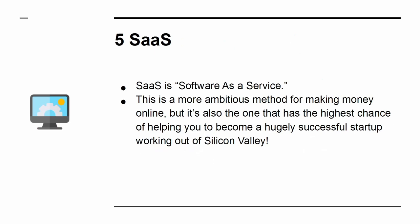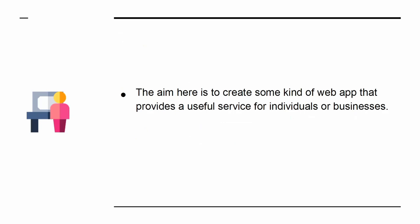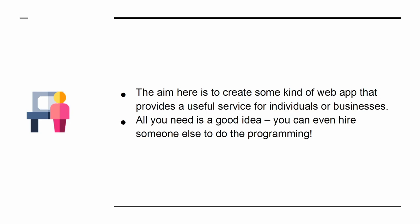5. SaaS — software as a service. This is a more ambitious method for making money online, but it's also one that has the highest chance of helping you to become a hugely successful startup working out of Silicon Valley. The aim here is to create some kind of web app that allows a useful service for individuals or businesses. All you need is a good idea — you can even hire someone else to do the programming.